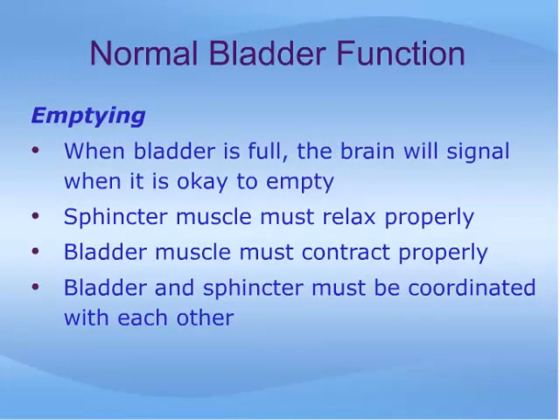When the bladder is full, the brain will signal when it is appropriate to empty. Even when we are bursting at the seams, most of us can exert enough control over the bladder and sphincter muscles to prevent urinating until we can get to a toilet. When we are ready to urinate, the first thing that must happen is relaxation of the sphincter muscle, which must be complete and sustained as the bladder empties. The bladder muscle must contract properly, and the bladder and sphincter must be coordinated with each other during this process. Otherwise, emptying will not be complete as the sphincter muscle inhibits the flow of urine out of the bladder.